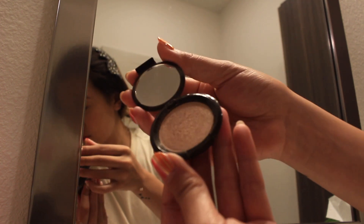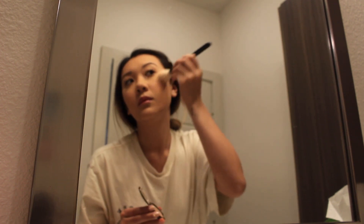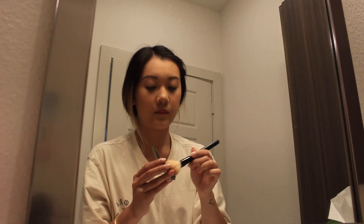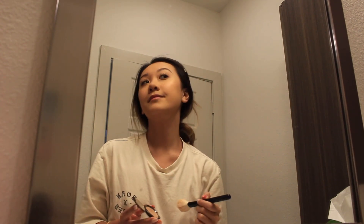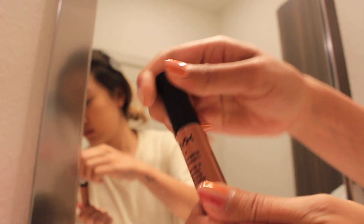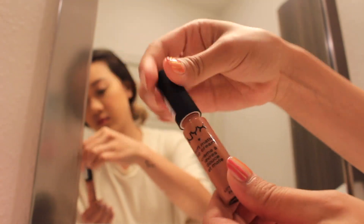Now for that glow, we're going to do some highlight. I'm taking Becca's Shimmery Skin Perfecter pressed in opal — this is like one of my holy grails — and I'm just going to apply this to my cheekbones. I totally forgot, but I'm going to pop on some chapstick before applying my lipstick. To top it all off, I'm taking one of my favorite lipsticks from NYX Cosmetics, the soft matte lip cream in the color Cannes, which is like a medium nude pink and very similar to my own lip color but better.